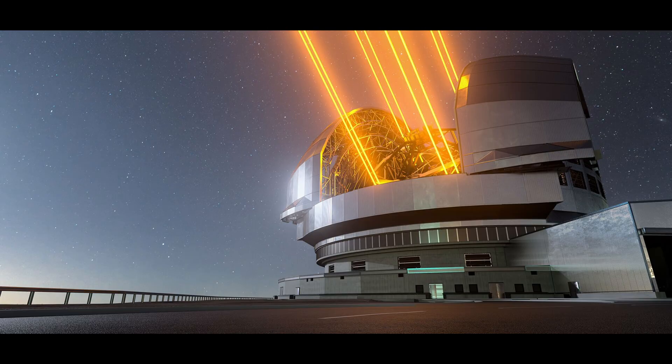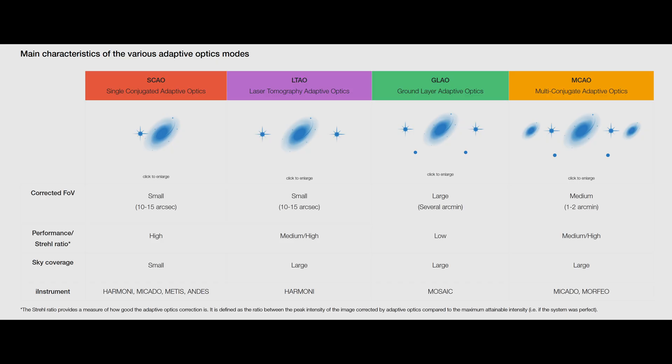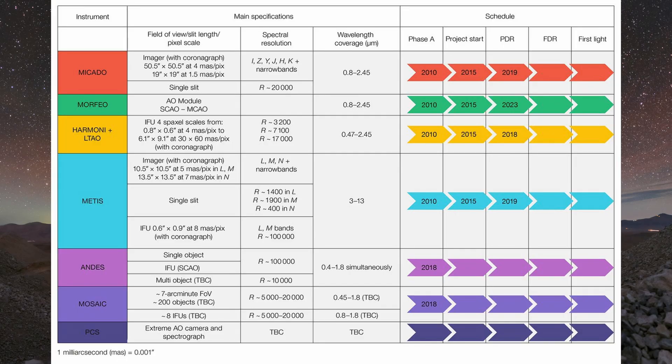The ELT's real-time computer will handle on the order of 10,000 measurements per frame from the various sensors and solve for 5,000 actuator adjustments 500 to 1,000 times each second, most of which are in the M4 mirror. There are multiple different control modes that use actuators within the mirrors and wavefront error measurements within a closed-loop control system, all optimizing for specific instruments with trade-offs between field of view, coverage, and performance. The adaptive optics system will give the ELT the ability to routinely achieve near-diffraction-limited image quality in near-infrared wavelengths that will even outperform Hubble and James Webb by a wide margin in terms of sharpness.